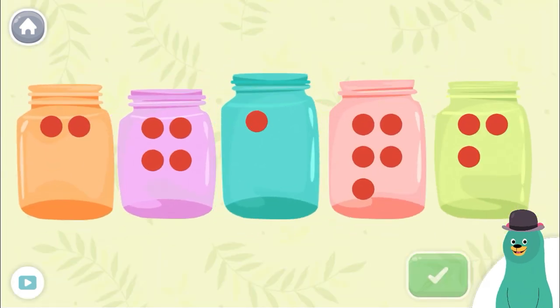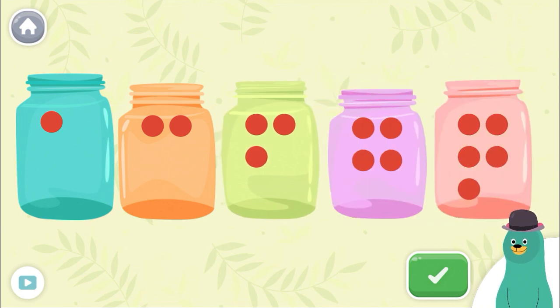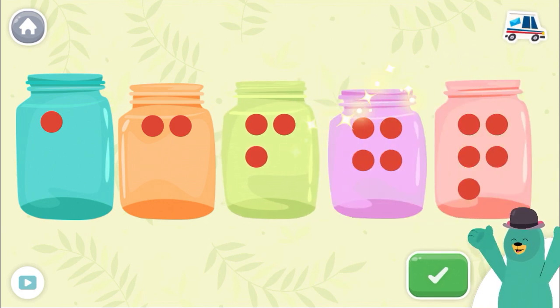Slide the jars to put them in order from least to greatest. Good work!